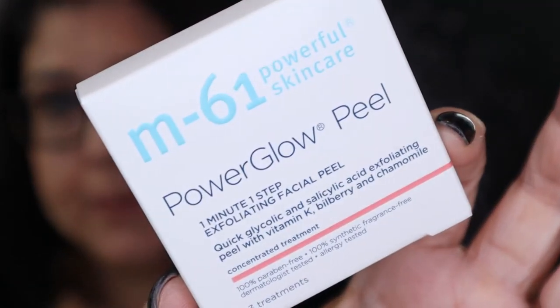Next we have the Power Glow Peel, 1-Minute 1-Step Exfoliating Face Peel. This Radiant Glow Peel provides deep exfoliation, resurfaces, clarifies, and helps to firm the skin. It helps reduce pore size, reduces the appearance of fine lines and wrinkles, and improves skin tone, texture, and clarity. I'm interested in this — there are three treatments in this. For 10 treatments it is $30, so I'm not complaining, especially for a $10 box.